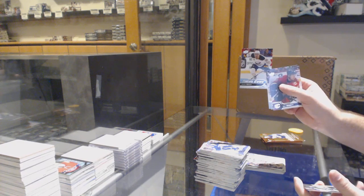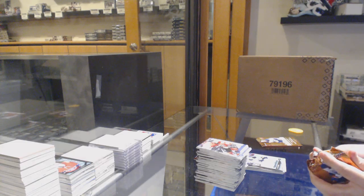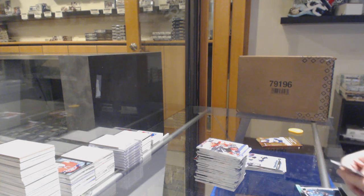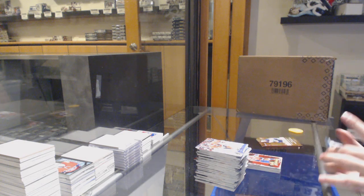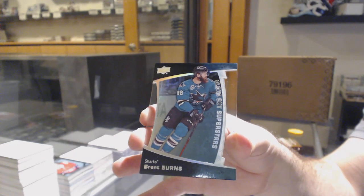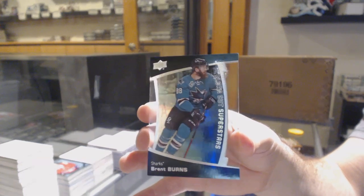Young Guns — Justin Bailey for the Buffalo Sabres. We've got a Goalie Nightmares of Ovi for the Caps, and a Clear Cut Superstars — Brent Burns. Brent Burns!